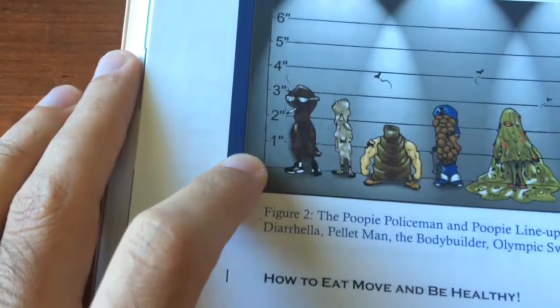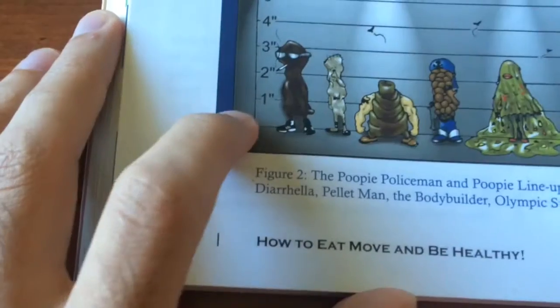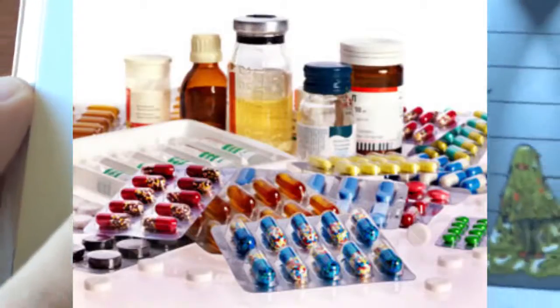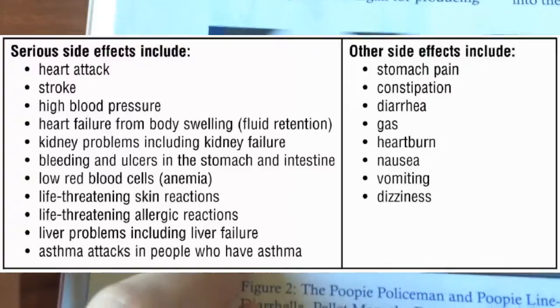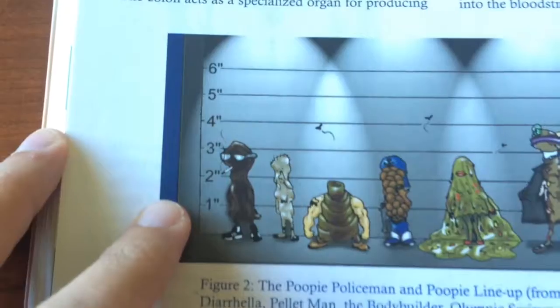The next one is called Mr. Stinker, and again this is a sign that you're eating too many processed foods. It's also a sign that you're taking medical drugs. Remember, most of those drugs come with a whole slew of side effects, so I always encourage people to get off medical drugs if at all possible.